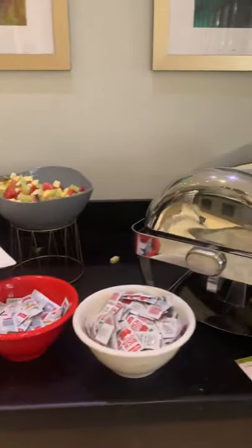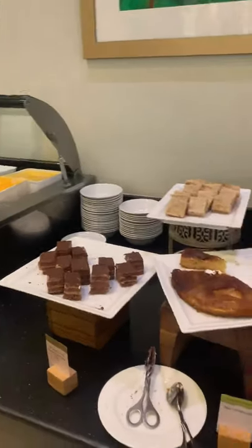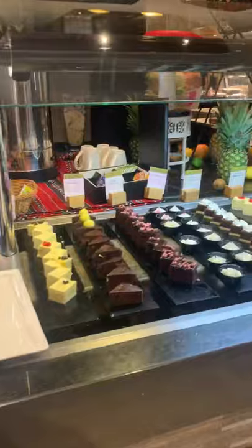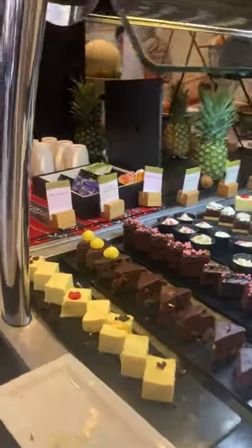So this is the lunchtime menu. We have a bit of mixed dip, ice cream and dessert, and then chicken nuggets and pasta. Over here we've got all of the desserts available, which look really delicious, and they actually do taste nice.